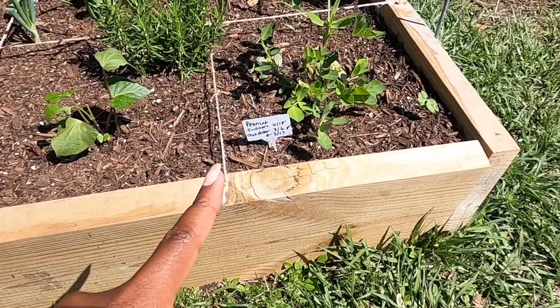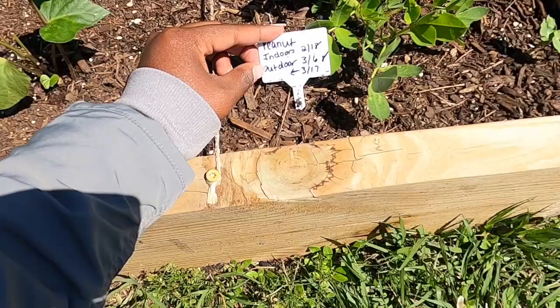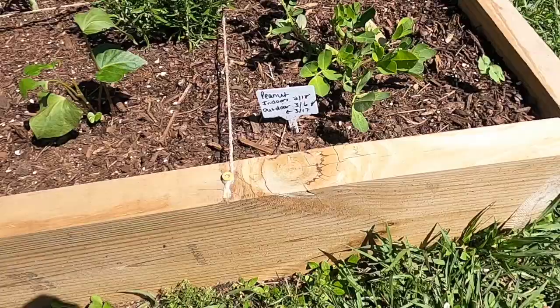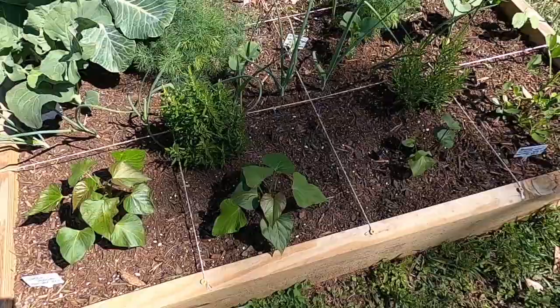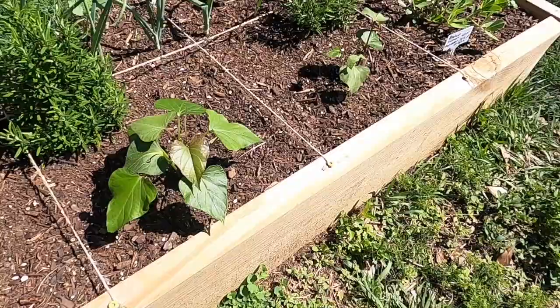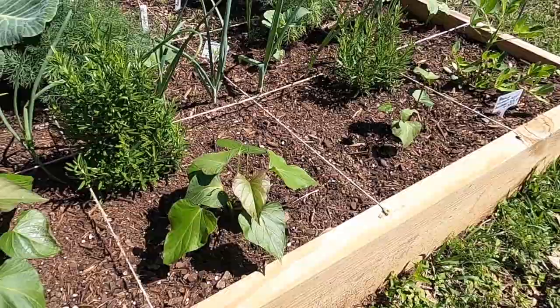Let's start with the first row. I have a peanut plant growing right here that I started indoors on February 18th, and then I transplanted the plant outdoors on March 6th. The peanut plant has adjusted very well and has developed a lot of new growth. Right next to that, we planted some sweet potato slips. We also have a video showing you how we planted these sweet potato slips, including what nutrients we added and what soil amendment we used.